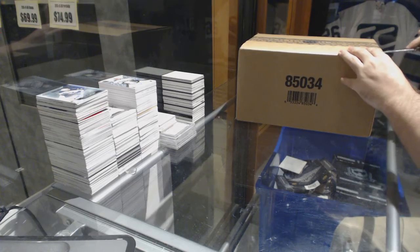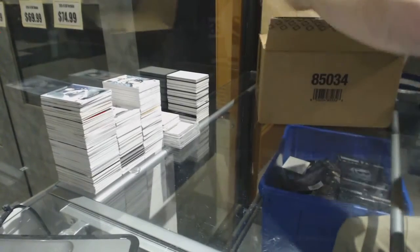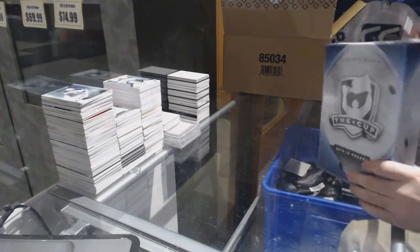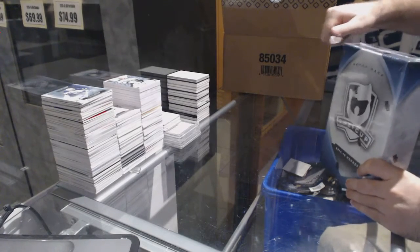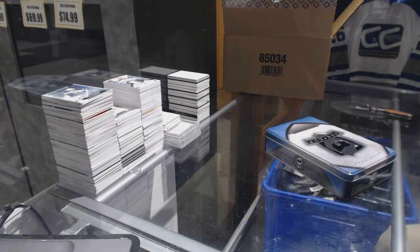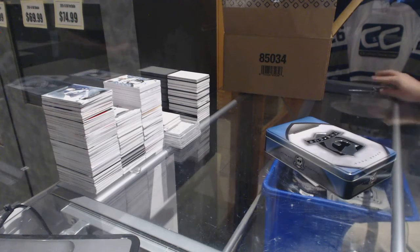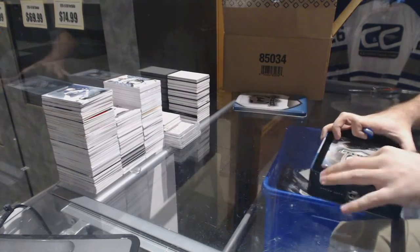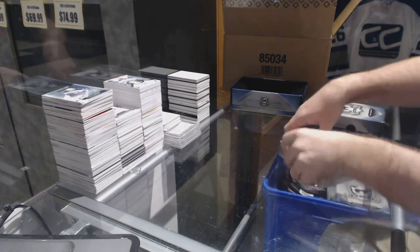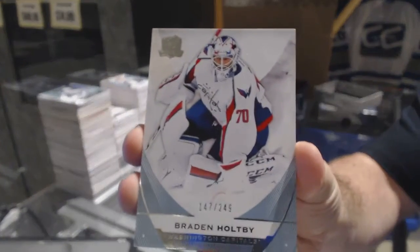Here we go, starting off — CMC break 67-71, we have the 15-16 Upper Deck 6-10 case break. Alright guys, guess the case hit — what's gonna be the case hit? Larkin, McJeezy, Panarin — so no expectations here at all, that's good to know. Alright, we start off for the Capitals, the 249 Braden Hopey.